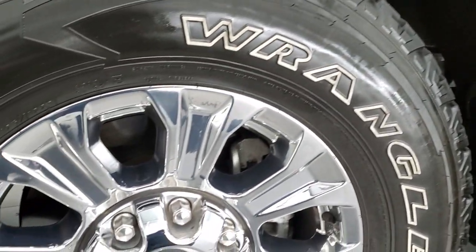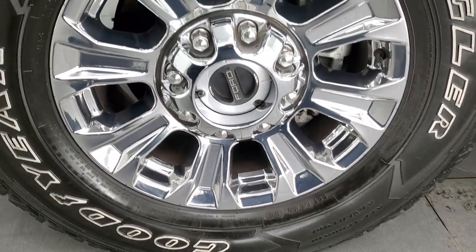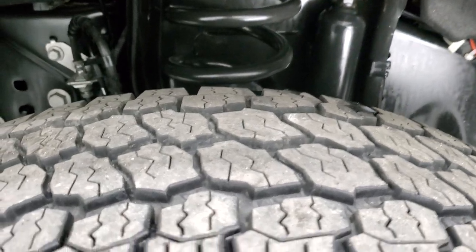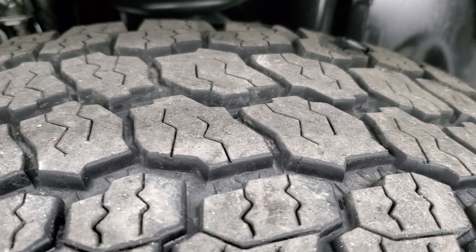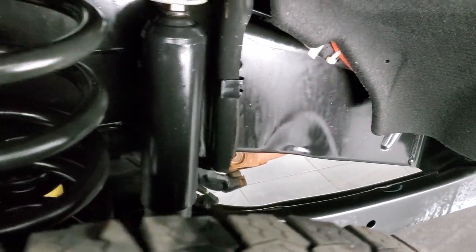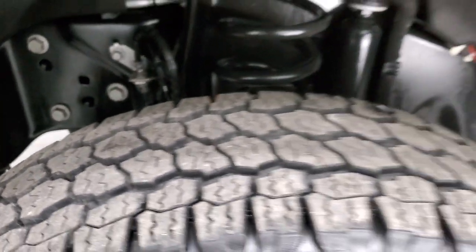This one comes with the chromed 18-inch alloy rims, and it has Goodyear Wrangler All-Terrain Adventure tires. These are LT275/70R18s, and they have about 60% of the tread left on them. The frame and underbody is exceptionally clean on this truck — like new, I would say.